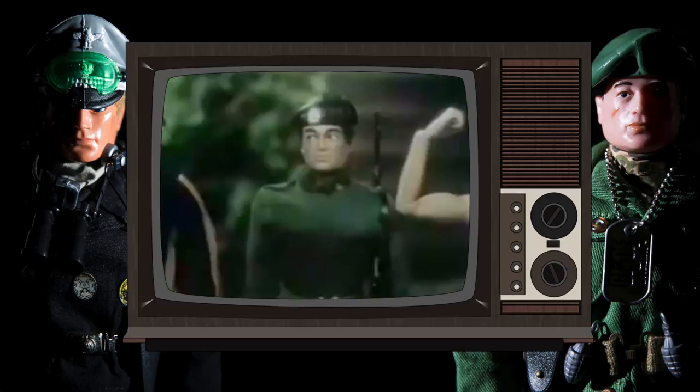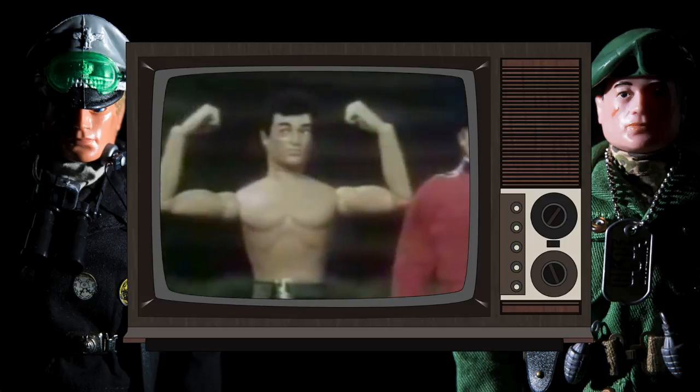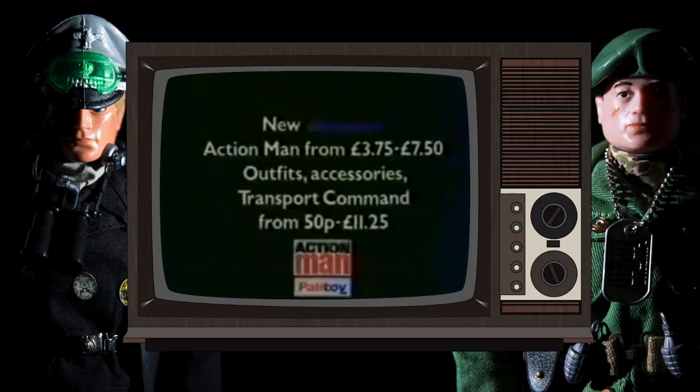And speaking of muscle, just look at Action Man's new fully poseable physique. It's chest out and eyes right as the top brass take the salute. They know that whatever the task, Action Man with his dynamic new physique is ready for action.